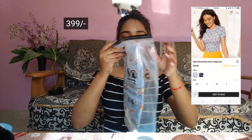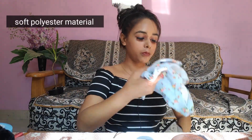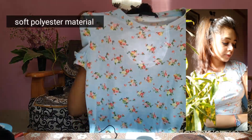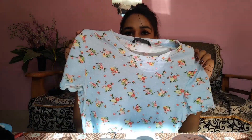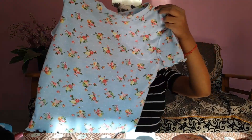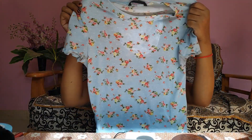Next thing I got is this blue top — a smaller blue top. You may have seen me wearing this in one of my videos. It has ruffle detailing on the sleeves and also on the bottom area. It's a little crop — I'm five feet so it's really nice on me, but if you're taller then it will be more cropped.